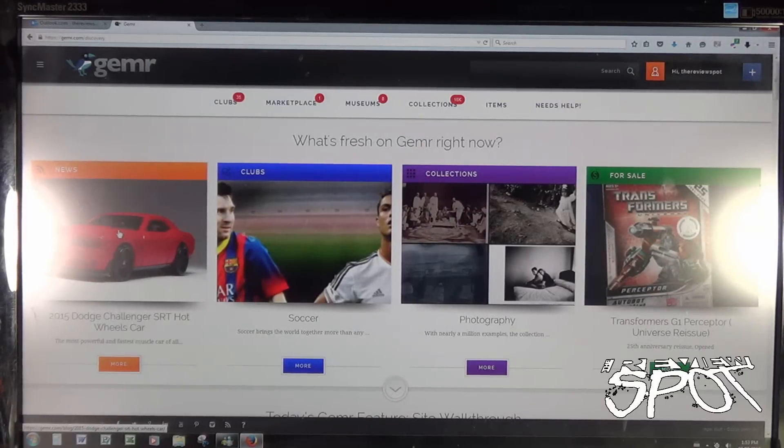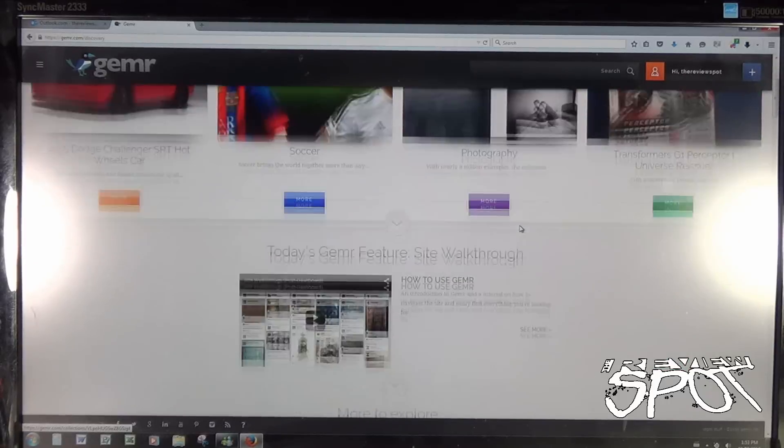When we first log in, we've got a section for news, a section for clubs, collections, and for sale. One thing I like right off the bat is that there's a section for collections, but also a for-sale section. Sometimes you guys ask me if I'm selling anything I've just recently reviewed — I could technically go into 'For Sale' and sell an item in there. That's kind of neat.